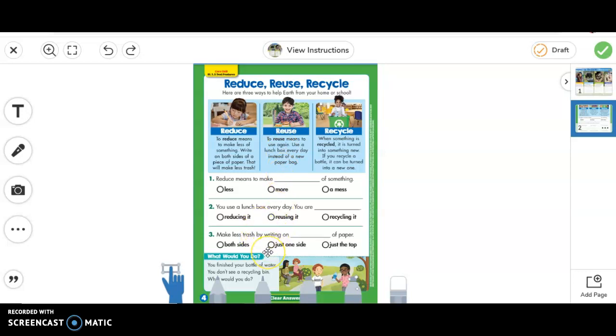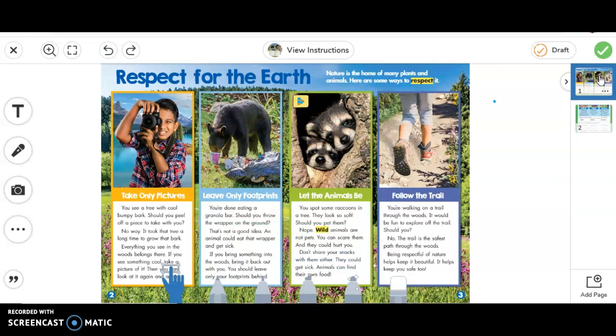After you have finished bubbling in your answer, I want you to click on the microphone over here and discuss this. At the very bottom, it says you finished your bottle of water but you don't see a recycling bin — what should you do? I want you to use your microphone and tell me what you would do, and tell me why it's important to take care of our environment — why it's important to reduce, reuse, and recycle, and why all of the things we learned about on the first page — why it's important to show respect for our earth.